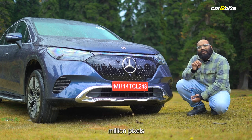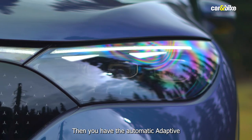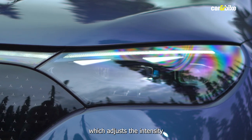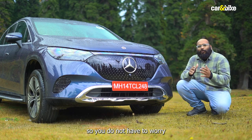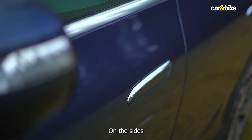These combined come with 2.6 million pixels that accurately illuminate the road for you. Then you have the automatic adaptive high beam lights as well, which adjust the intensity and angle of the light as per the oncoming traffic, so you do not have to worry about blinding oncoming cars.